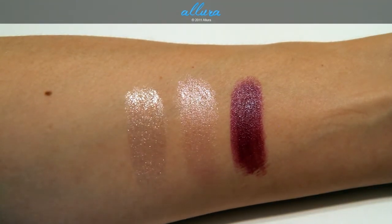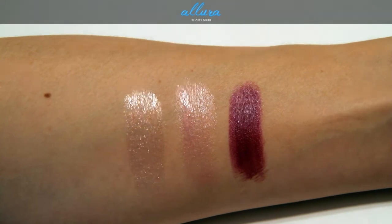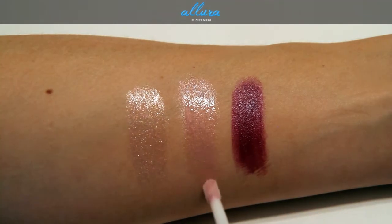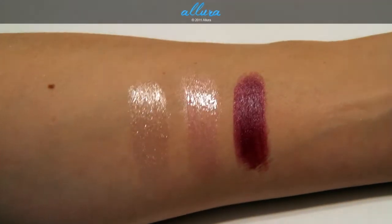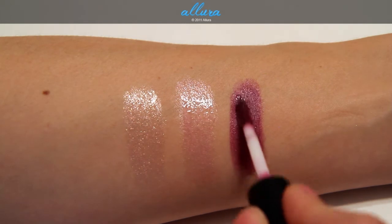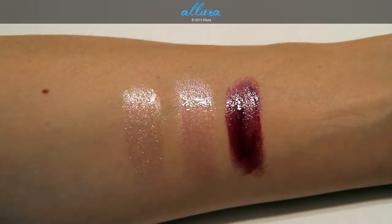On top of Pretty Please, I'm going to put Docile. As you can see, it doesn't change the underlying lip color, just kind of intensifies it and gives it a nice lip gloss sheen on top. And then last, on top of Riveting Rose, I'm going to put Indigo Pink. That gives you a really nice finish there.